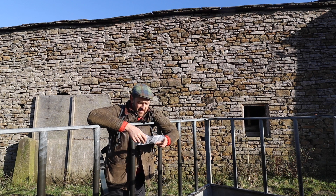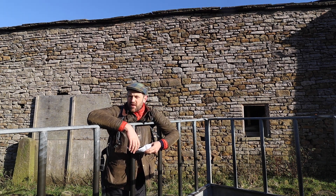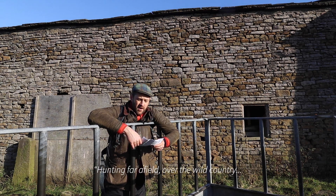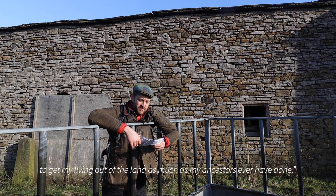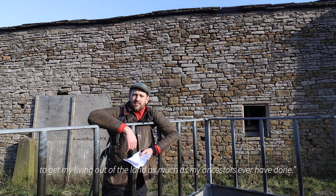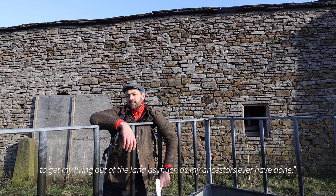He said something absolutely terrific about stalking through the countryside. He talks about this as hunting far afield over the wild country to get my living out of the land as much as my ancestors ever have done. What more do you want? I'm a kind of ancient hunter, tracking the land, sniffing the air, taking the soil between my fingers, feeling the wind.